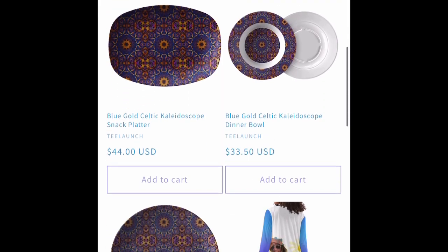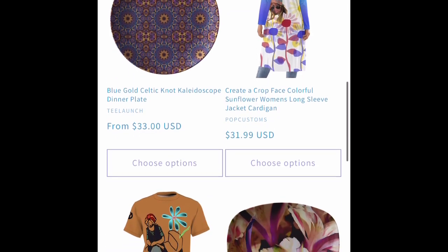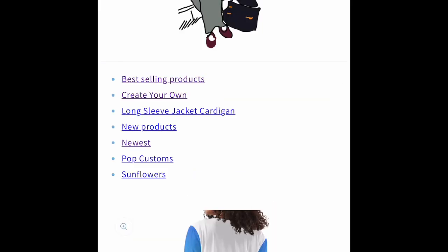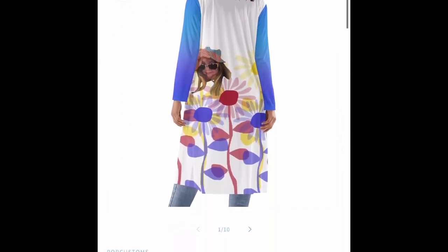We have three different Bluetooth speakers we're working with: Boxhand from T-Lunch, the place that makes the plates and bowls, and Thumpo from Printify and Audio Bottle.